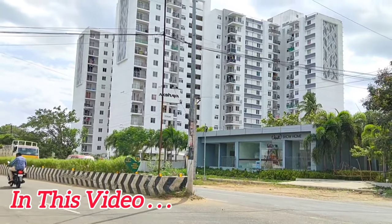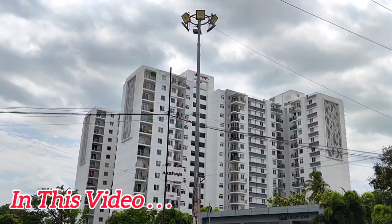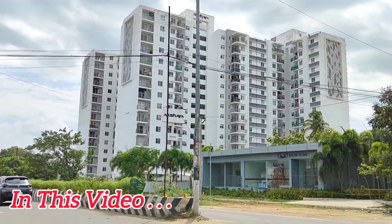The project is exactly at the Kalambakkam Junction towards Thiruporur. There is the Akshaya Today apartment. The Kalambakkam Junction is almost 1 km from Akshaya Today apartment.